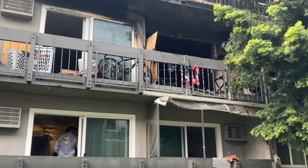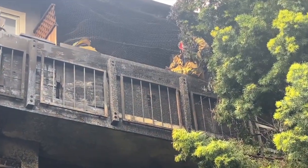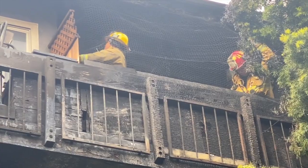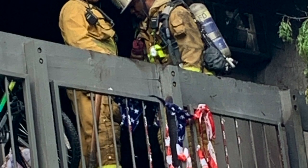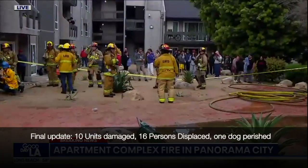A total of 9 apartment units were damaged and those 9 families will be temporarily displaced. We quickly began working with the American Red Cross to assist those displaced families.